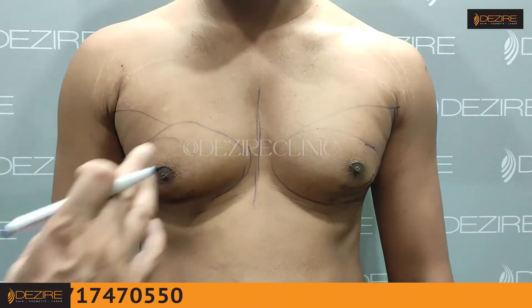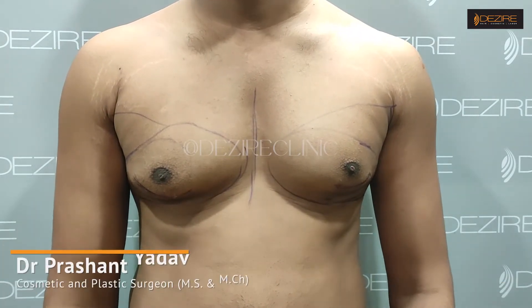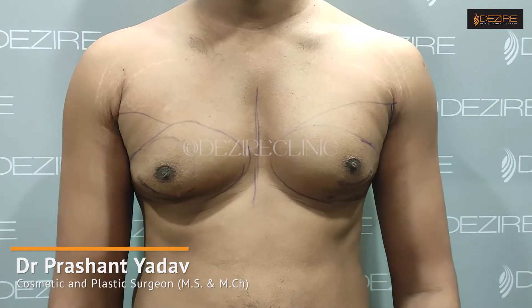The main goal is fat removed and gland removed. So this is a revision surgery and we are going to do the chest shape.